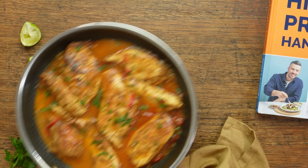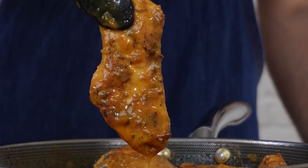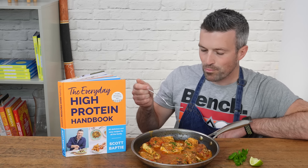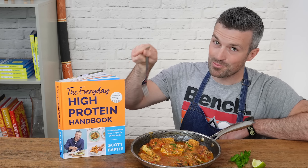This goes really well with rice and other veggies. Thank you so much for watching this recipe video — if you want the full recipe you can get it in my new book and you'll find the link in the description below.